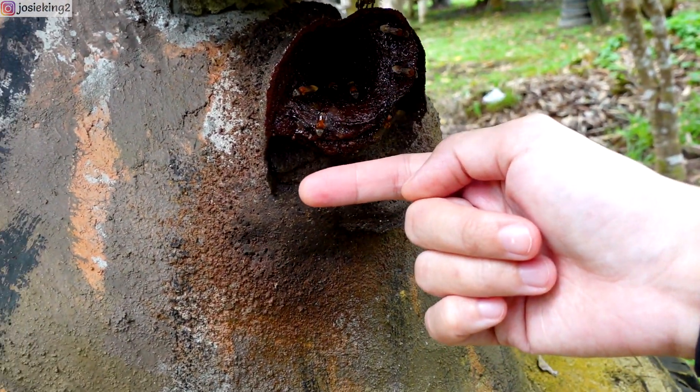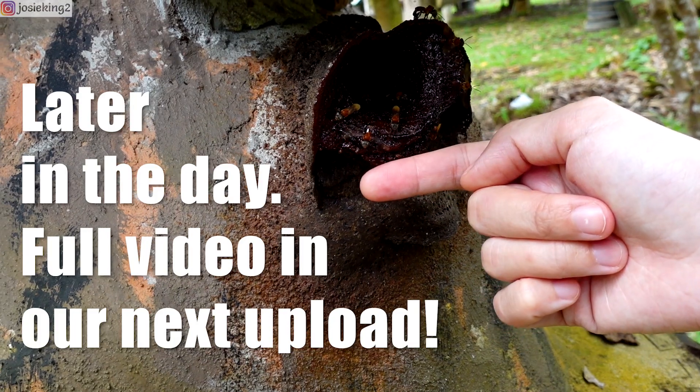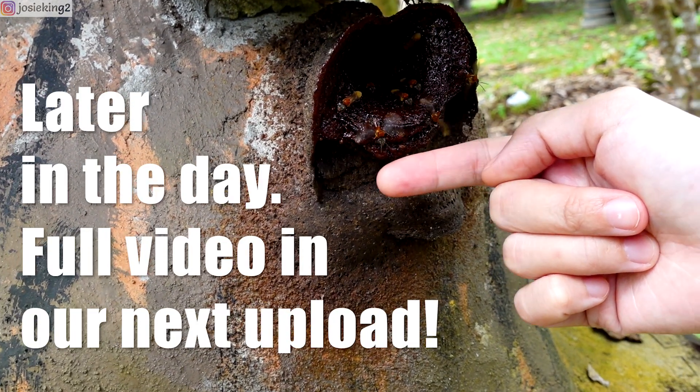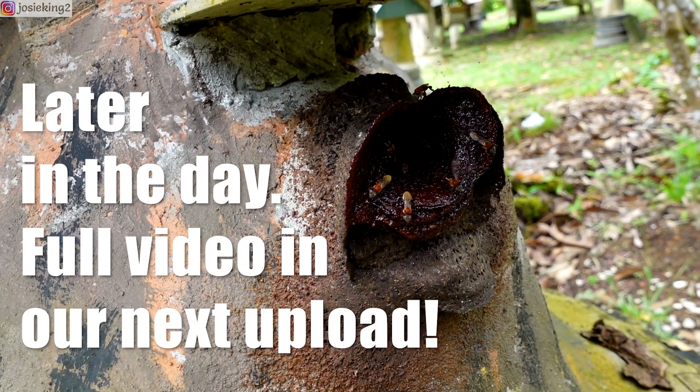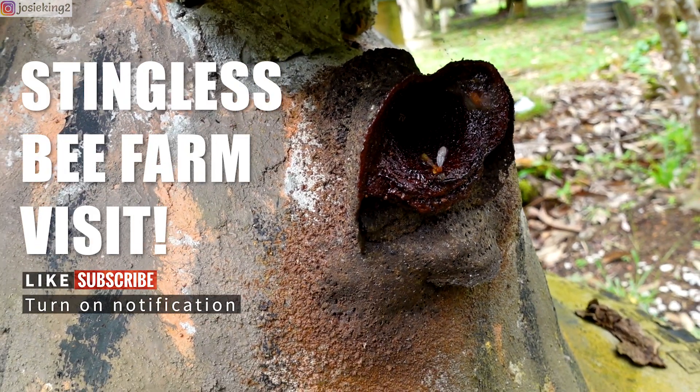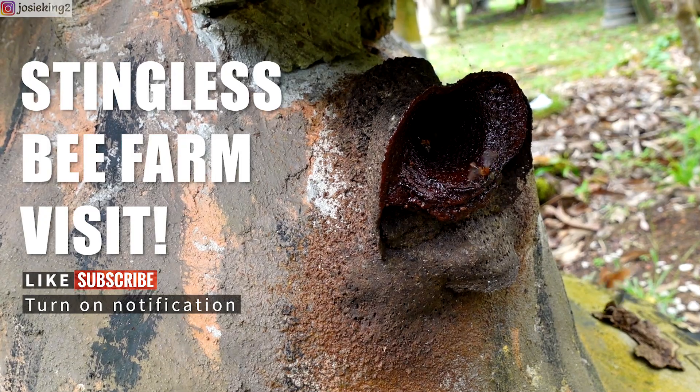So cute, oh my gosh! Look at their wings — this one produces really sweet honey. The black, tiny black ones produce sour-sweet honey. How cute!